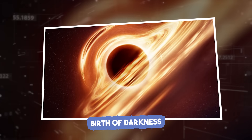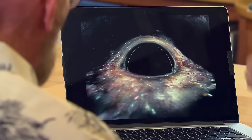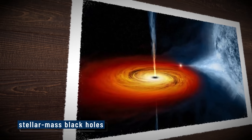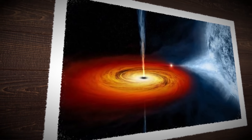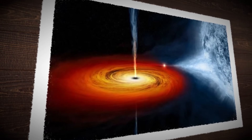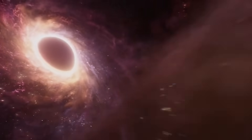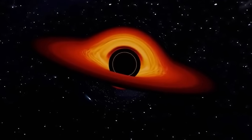Birth of Darkness. Black holes are the tombstones of stars, and like every grave, there's a story behind how it was dug. The most common black holes — stellar mass black holes — form when a star many times more massive than our sun runs out of fuel. Without pressure from fusion to hold it up, gravity takes over. The core collapses. In seconds, all that matter is squeezed down into a single point. This collapse can trigger a supernova, an explosion so bright it outshines an entire galaxy. What's left behind is the black hole.